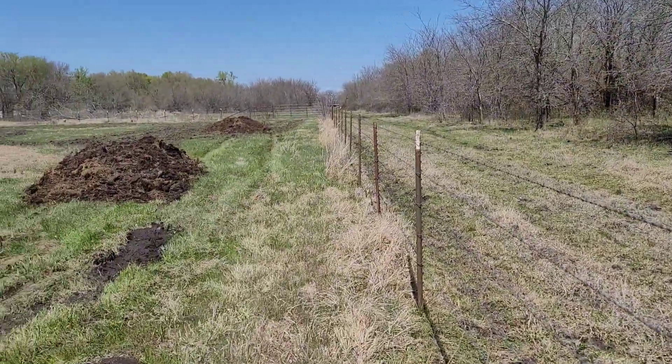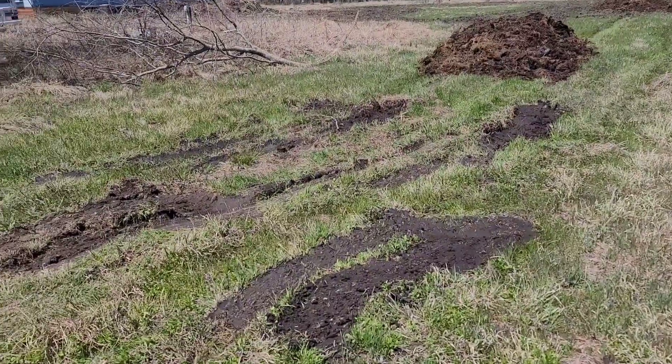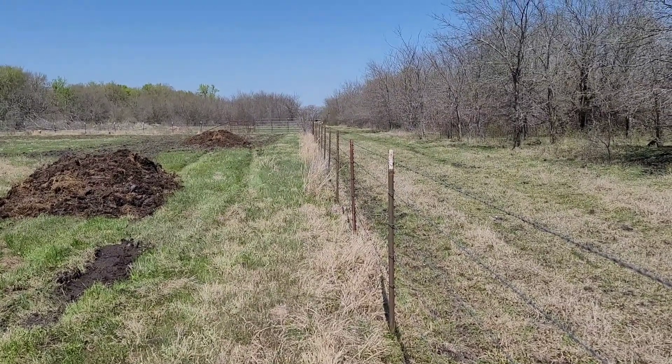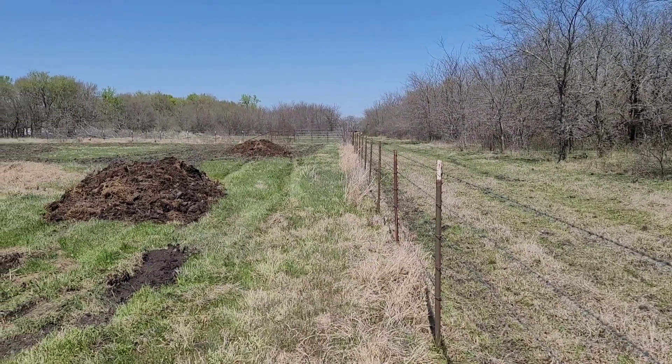We're back with a third load. We've got a tight spot — let's see if we can get through there. That's where we're going to be trying to go. We got stuck in here with that second load, so it's going to be real tight playing this fence. I'm going to see if we can get through there. If not, we'll just drop it wherever we can.